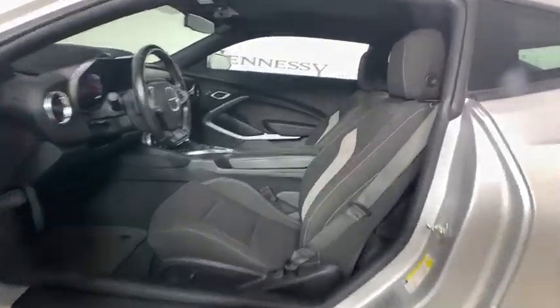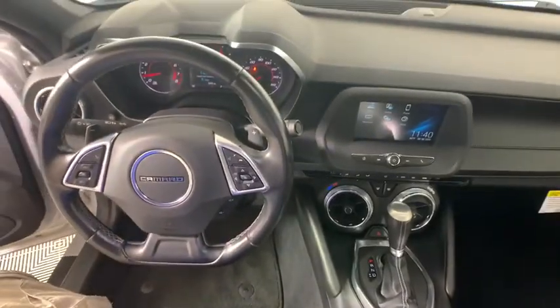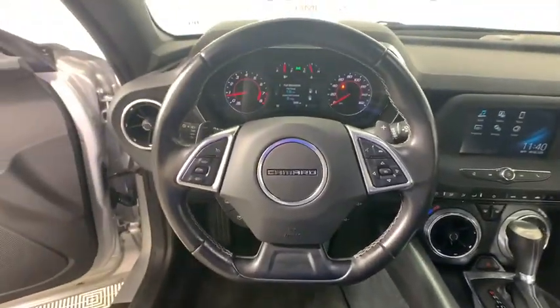Rear window defroster, compass, trip computer, fog lights, Sirius satellite radio, panic alarm, tachometer, brake assist, remote keyless entry.